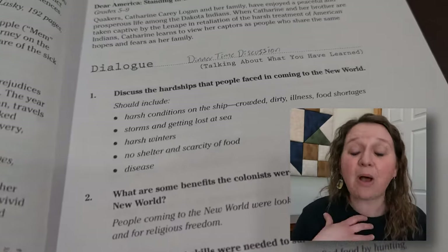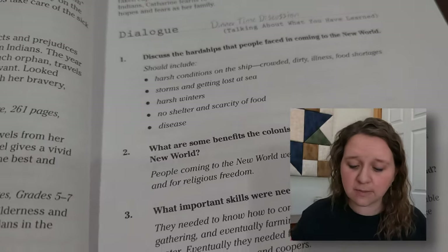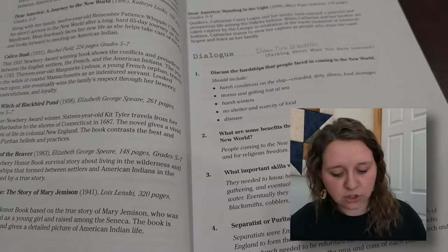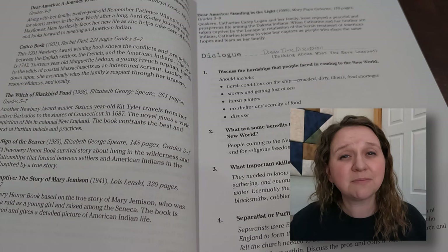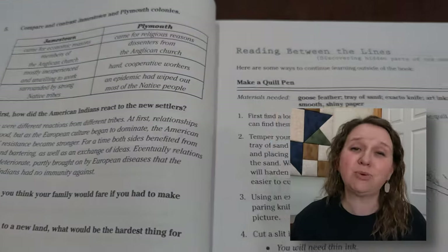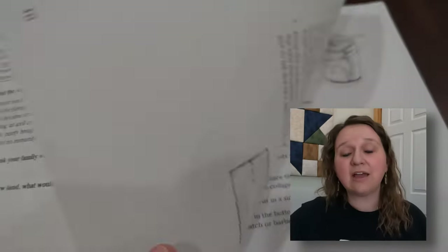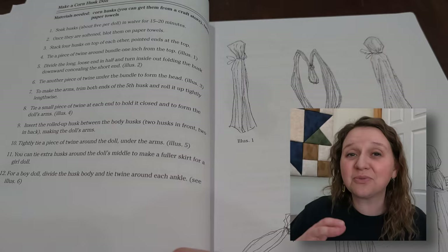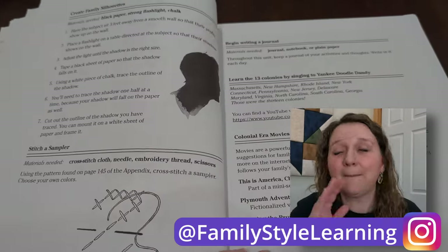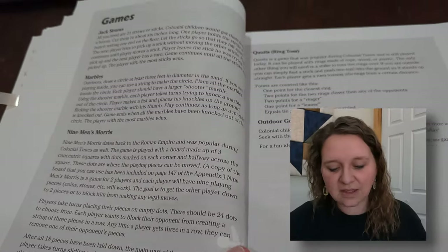Next we come to the dialogue — I would call this the dinnertime discussion. I would bring up some of these questions: what did we talk about? What do you think about the harsh conditions on the ship or the harsh winters or those diseases? Tell dad what we read about today. This gives you an outline of ideas for further discussions. For continued learning outside the book, you've got the reading between the lines portion. It gives you suggestions of activities to do with your kids — dipping candles, making a feather quill, tin lanterns, corn husk dolls. These are really nice things to do with your family. Post them on Instagram, share them with others so they see what you're learning about.